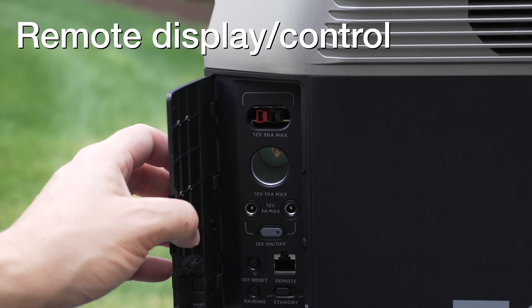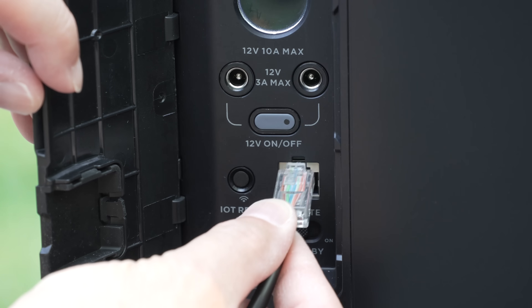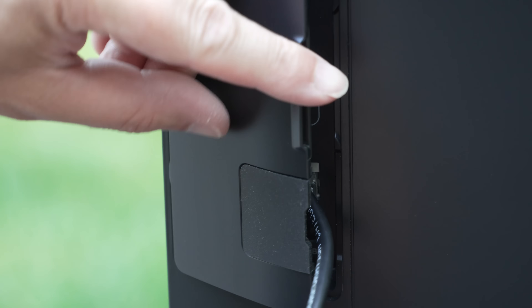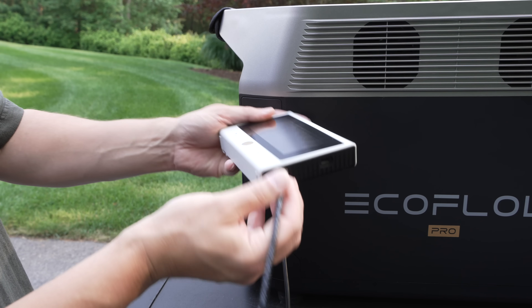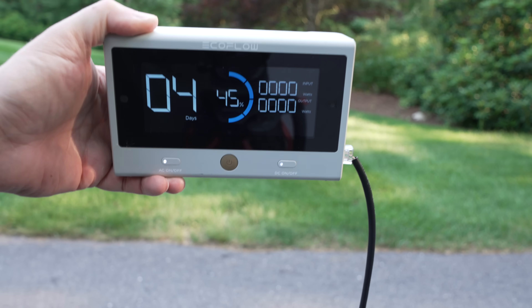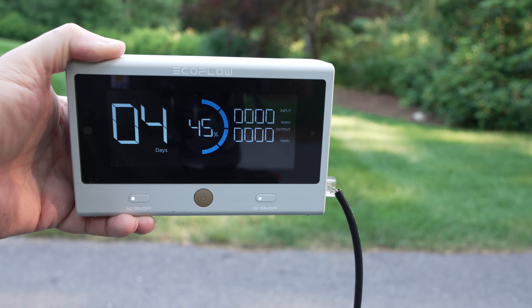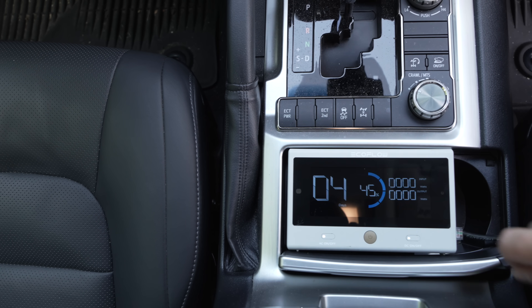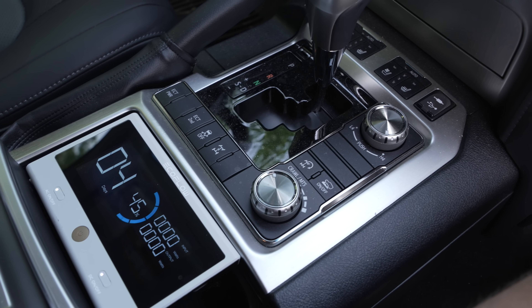If you want to build one of these units into a van, RV, or even a boat, one problem is you can't see the display. But now you can, using an optional port for a remote control and display. It uses a regular computer cord that looks like a network jack, and it gives you a complete display you can put just about anywhere. If you're building this into a vehicle, it's pretty amazing — you can actually turn it off and on and control the outlets remotely.